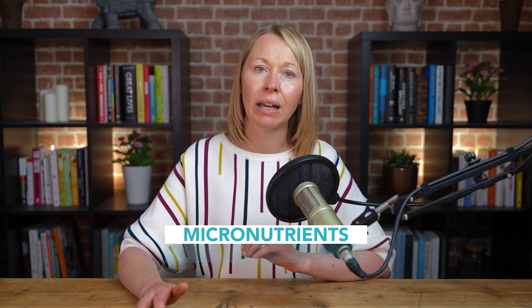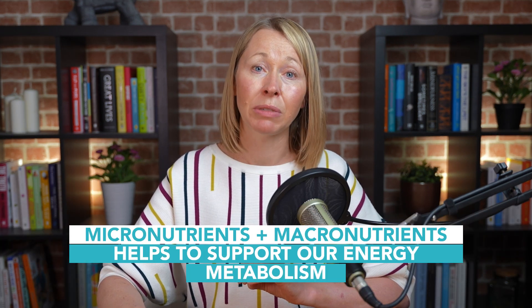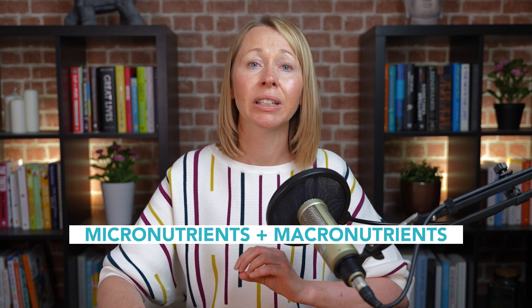Therefore, a diet that is balanced in both micro and macronutrients helps to support our energy metabolism, but also all the other functions in the body. If you'd like to find out more, please watch some of the other videos on this channel or visit our website, theoptimumhealthclinic.com. Many thanks for watching today.